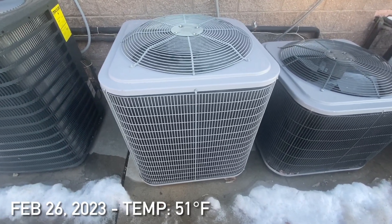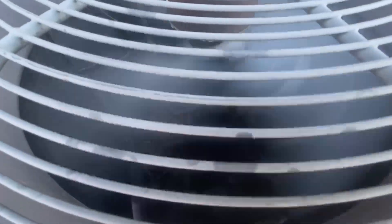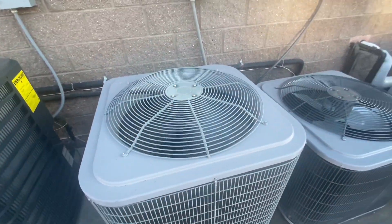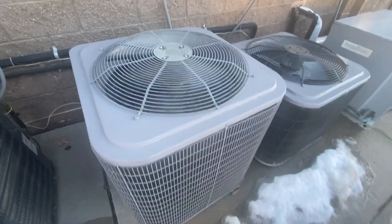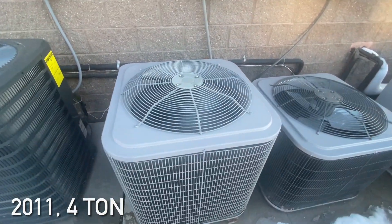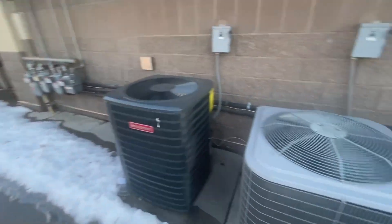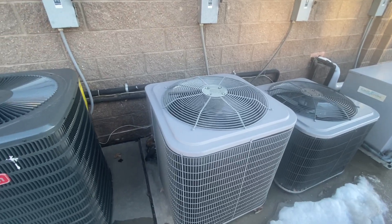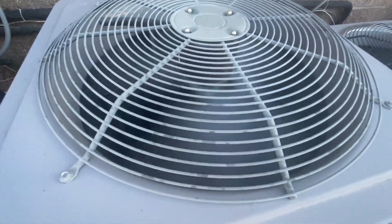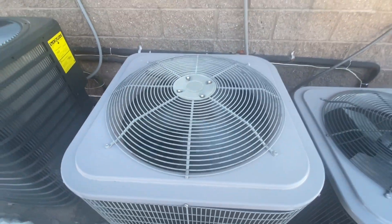Here is a Heil unit running. It's from 2011 and it's a 4 ton. I am at this gas station place again, and it's currently the only one running right now. I thought I'd get a video anyway.